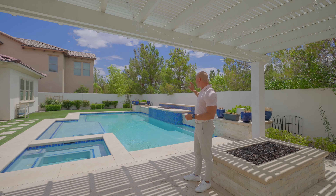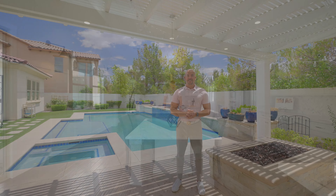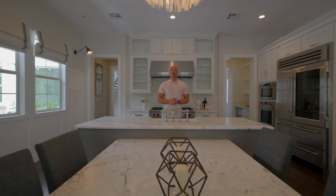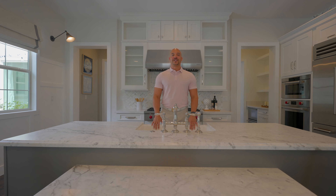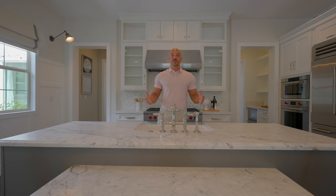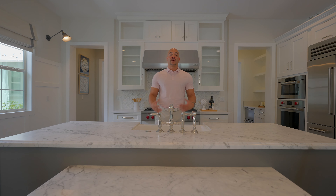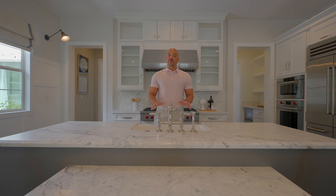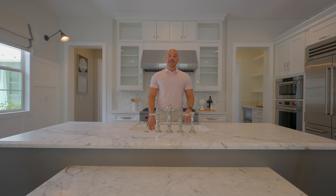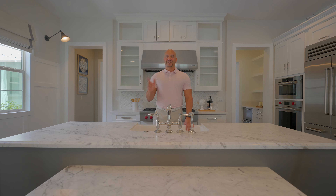That's it for the backyard and that concludes today's video. I hope you enjoyed the tour - I'd love to hear what your favorite part of this house was. Was it the balconies, the mudrooms, or the custom features? Special thanks to Ryan Melvin with Simply Vegas for allowing me to shoot this listing. Please subscribe, like the video, and stay tuned because we've got so many more amazing homes to show you.